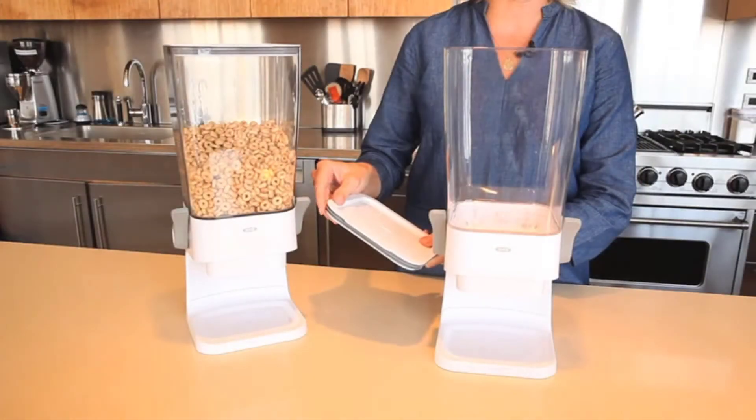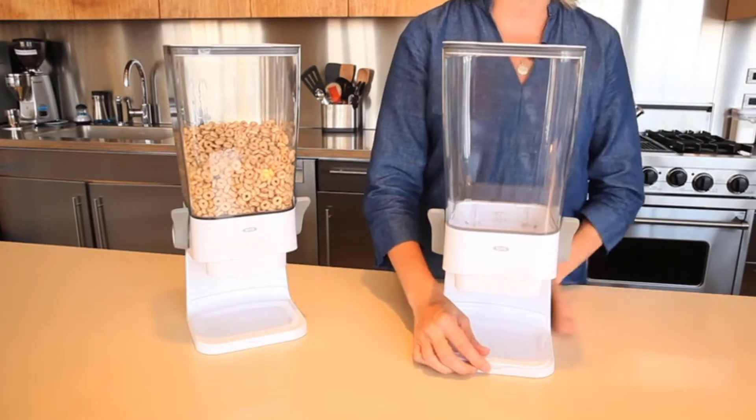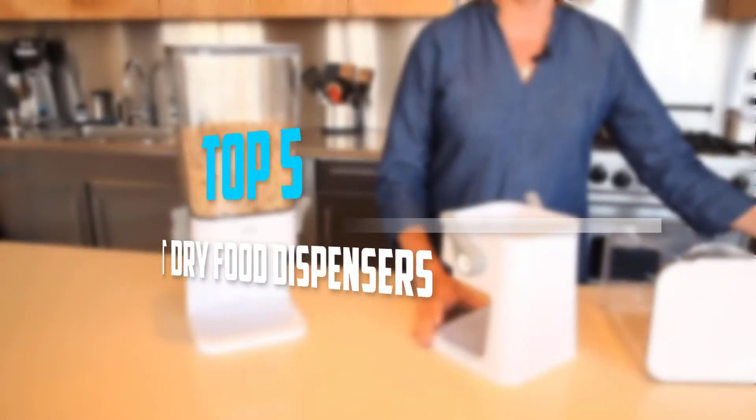Are you looking for the best dry food dispensers in your budget? Well, in today's video we break down the top 5 best dry food dispensers that are available on the market.